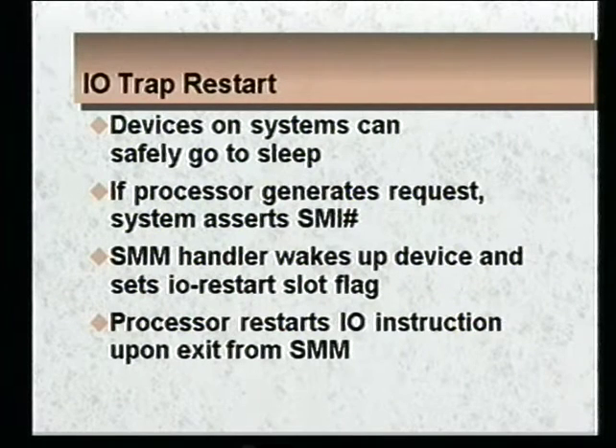We also added support of IO trap restart. IO trap restart is a scheme where we allow the peripheral devices of the system to go to sleep when they are idle, when they're not being used. If the processor issues a request to one of these peripherals that's asleep, the system will generate a system management interrupt and go into its system management handler. The system management handler will write the IO restart slot flag in system management memory, and when the CPU comes back out of its handler and sees this flag, it knows to restart the IO instruction that caused the peripheral to be hit.